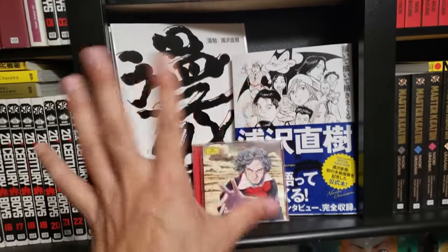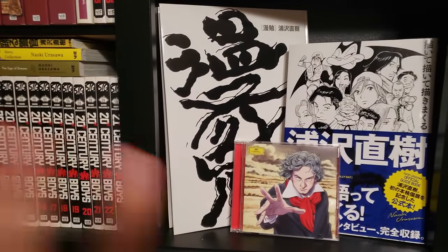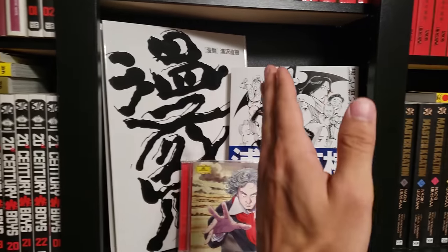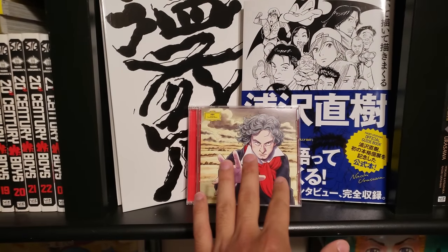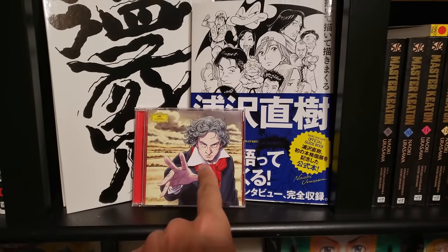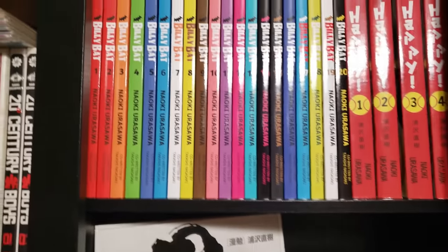I know I'm not supposed to do this, but I do want to show this stuff off even though we're just doing manga today. We have the hardcover art book, we have the guidebook, and then we also have a Beethoven CD with Naoki Urasawa doing the cover art for Beethoven — very, very cool. I highly recommend this CD — it's really great playing by the Tokyo Philharmonic.